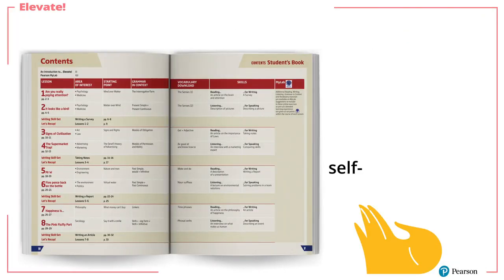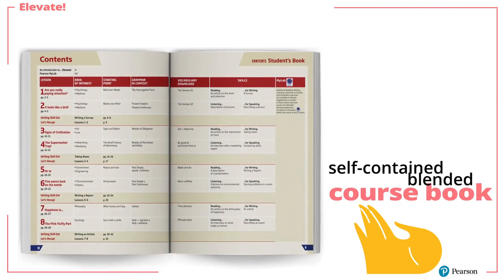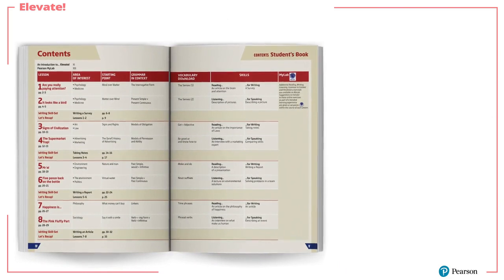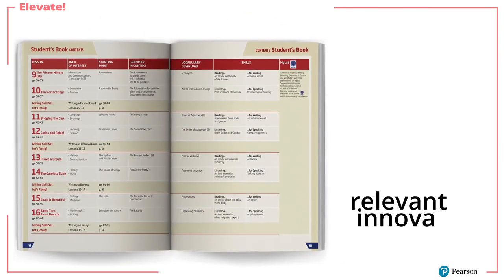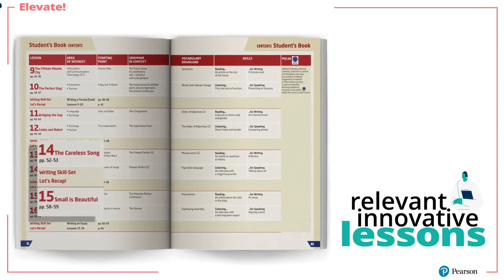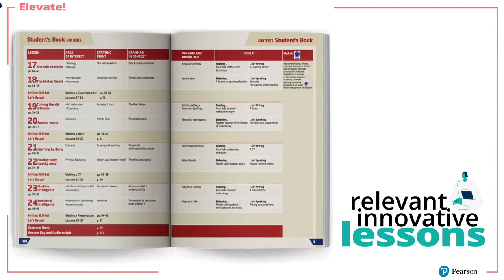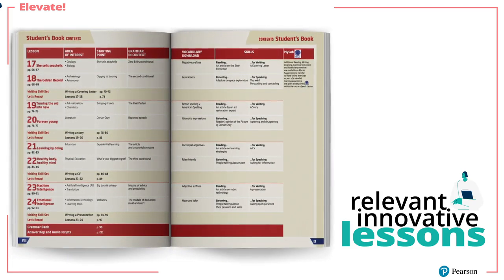This self-contained blended course book is directly aimed at university students. It is packed with relevant, innovative lessons and other dynamic features, removing the need for the lecturer to modify or integrate material from other sources.